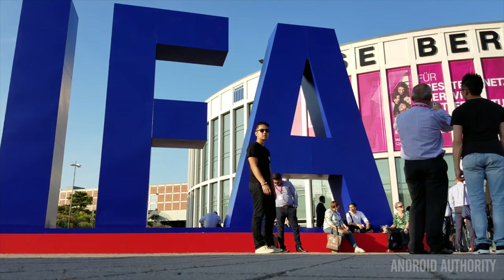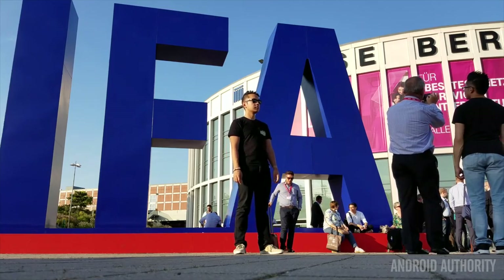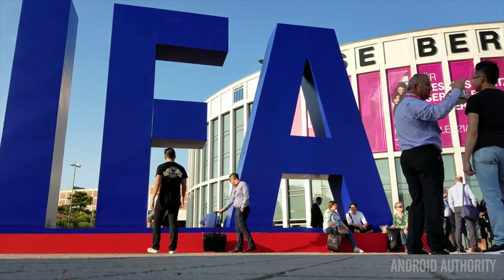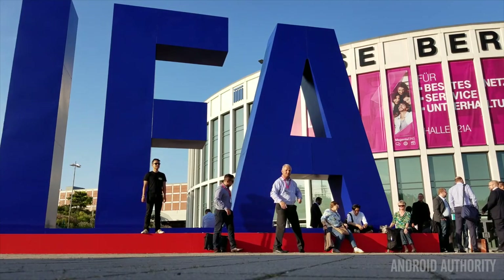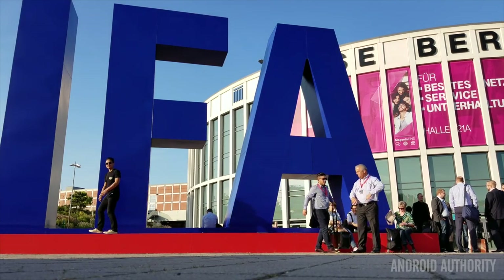IFA 2016 has officially come to a close, and while it was definitely a chore going across the entire Messe Berlin to find some of the best products, we have 16 picks across three different sites. We have Android Authority's picks coming up first, but we also have Tab Times and SoundGuys giving out awards for some products beyond the world of Android. This is your best of IFA 2016.